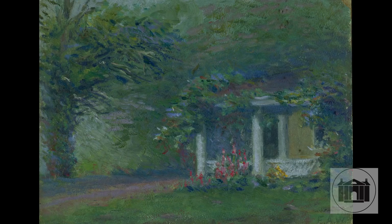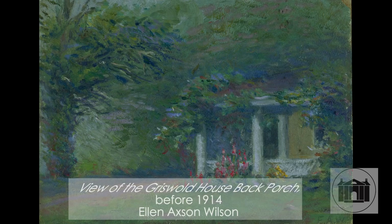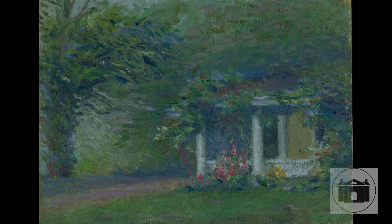You can see that Ellen Wilson too drank the impressionist kool-aid of the art colony. Here she uses short strokes of brightly colored paint to capture the spirit of the verdant summer with cheerful touches of pink, red, and blue that suggest hollyhocks, daffodils, and lilacs enveloping the architecture of the white porch.